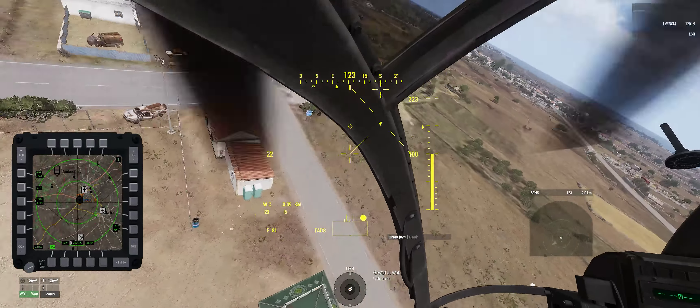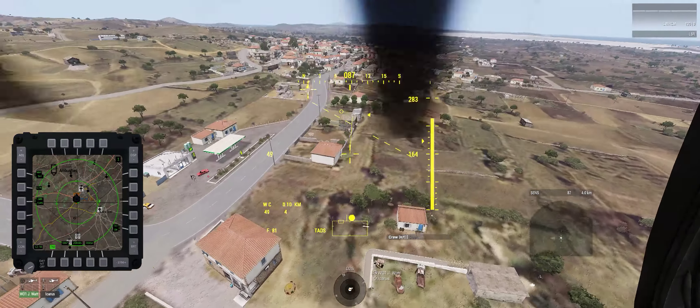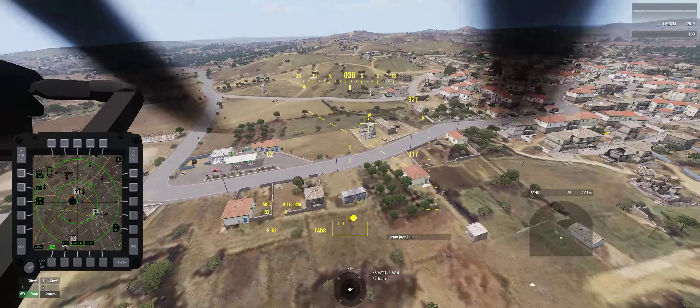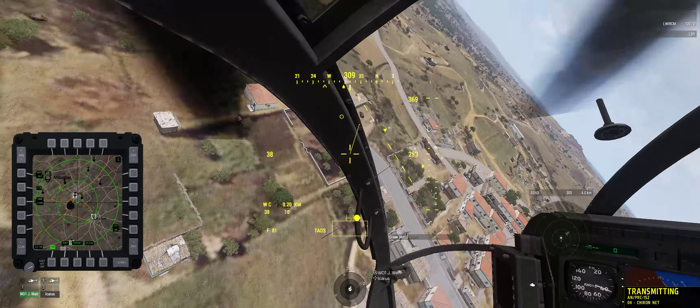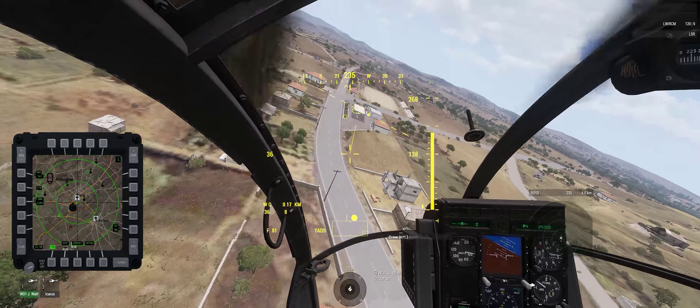We're going to see the gear — we have to be careful. I can't see it in the middle. We're going to see it. You may contact the machine. Where's the AMG fire coming from? Oh no.